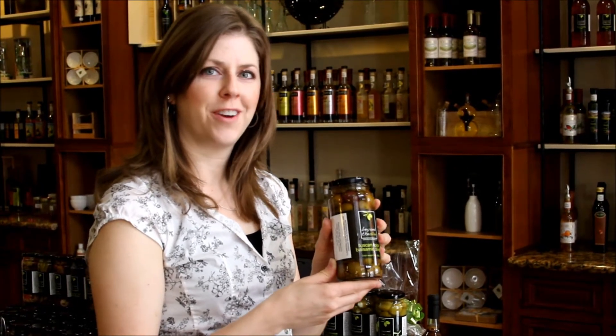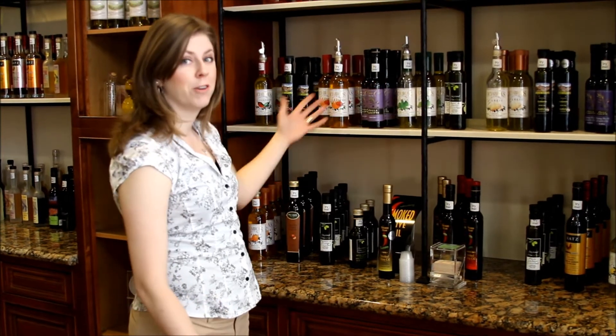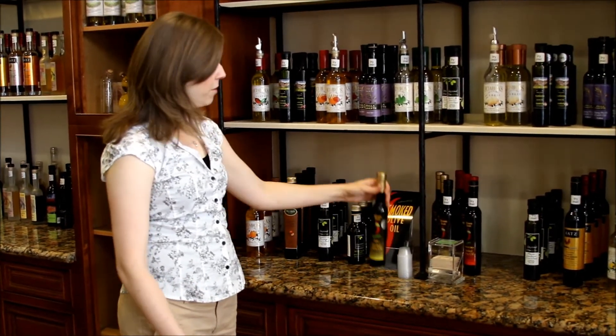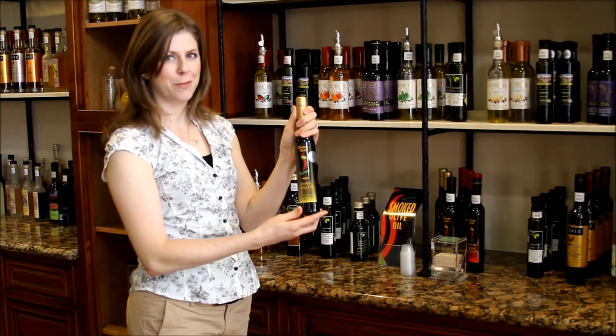We also have an amazing selection of olives, also made right here in California. For those of you that like flavored oils, we also have a great selection of those. One of our favorites is the Napa Smoked Olive Oil, an award-winning product made in California.